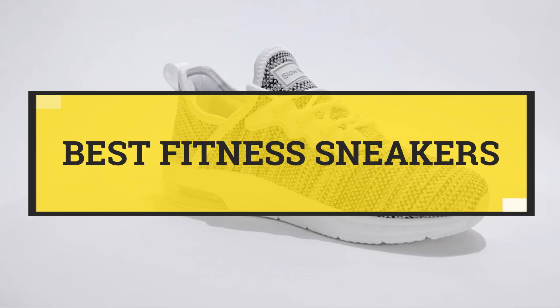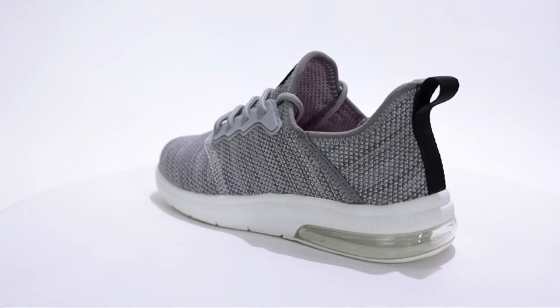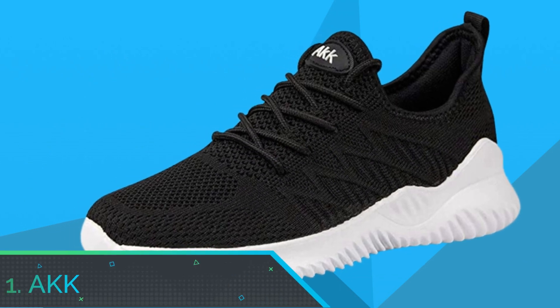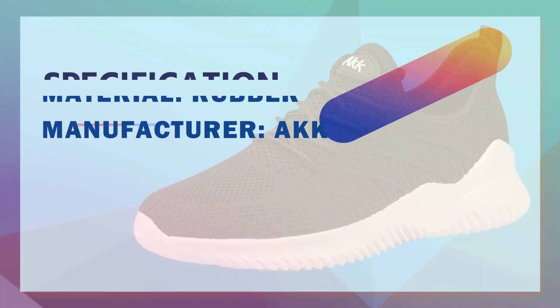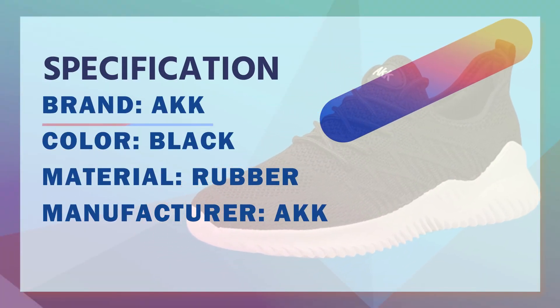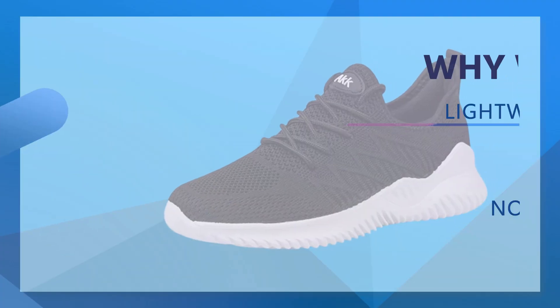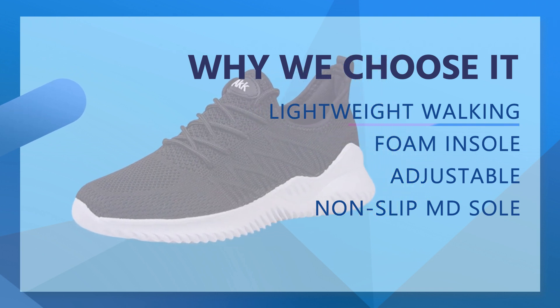Best Fitness Sneakers. Number 1: Ack Fitness Sneakers. Lightweight walking shoes, only weighs about 0.8 pounds each pair. Soft breathable mesh upper promises a comfy feeling — you won't feel tired even wearing these athletic shoes for a whole day.